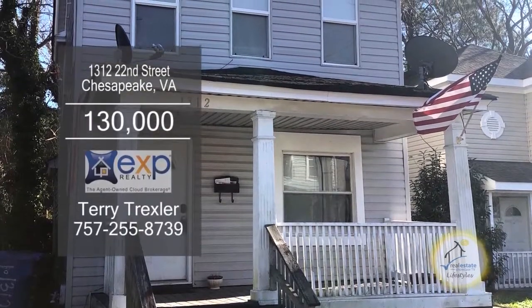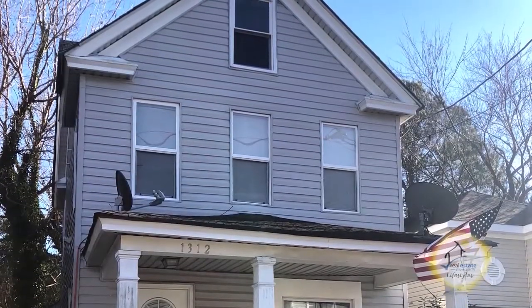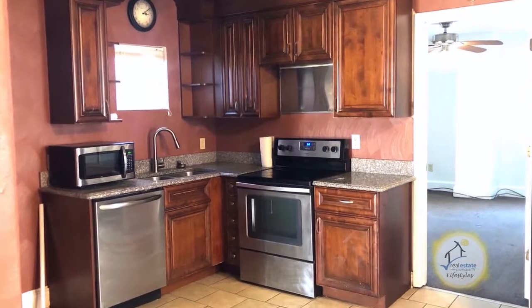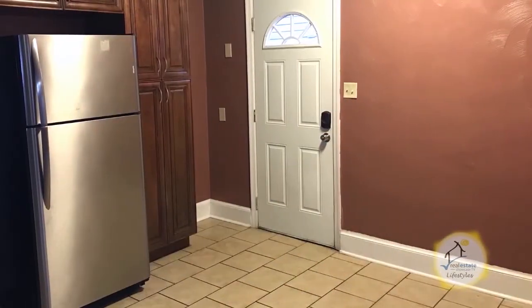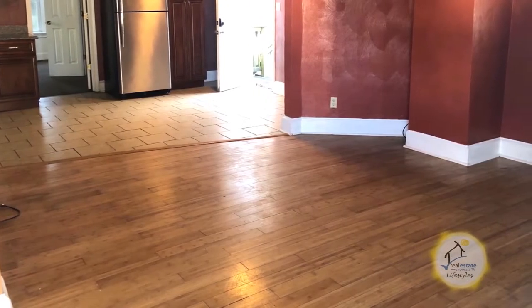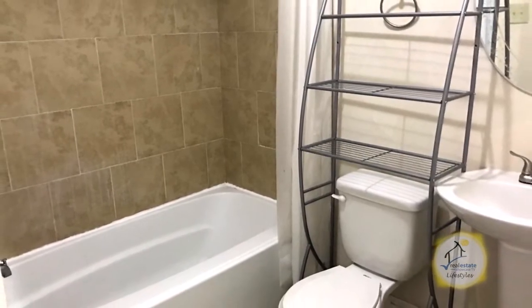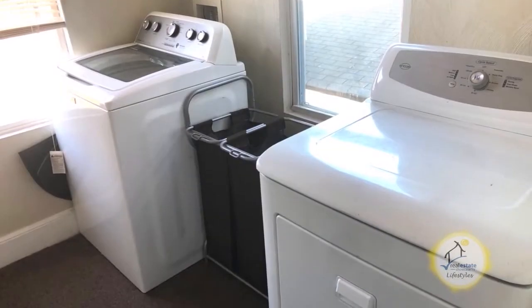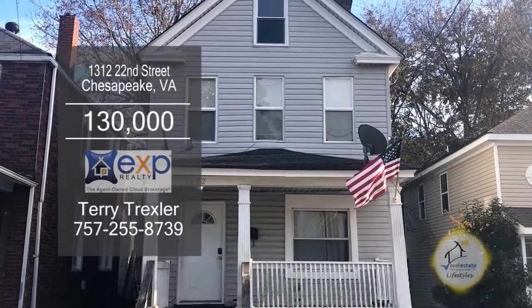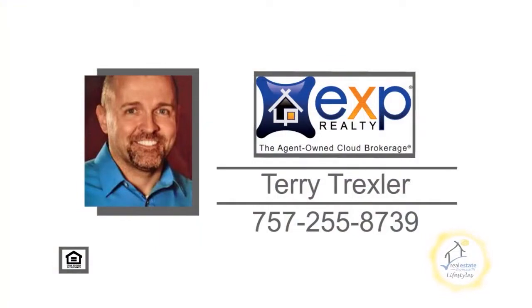This is a great home for heroes or investors that lease to the military. This charming home in Chesapeake, Virginia offers three bedrooms and two baths. The large kitchen has granite counters, ample cabinet space, an eating area, and stainless steel appliances. The large living room has shining hardwood floors. The first-floor master suite includes a full bath. Upstairs you'll find two bedrooms, a full bath, and a laundry room. The spacious yard has a storage shed. This home is in an upcoming area and at a great price. For more information, contact Terry Trexler.